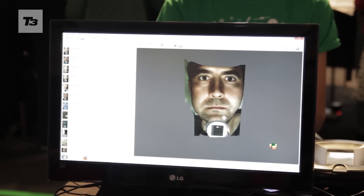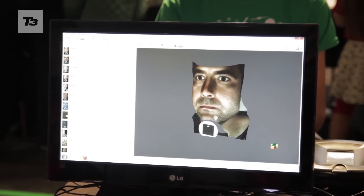See their faces being printed — there's just nothing quite like it. Imagine a Victorian seeing the first photograph. It's analogous to that.